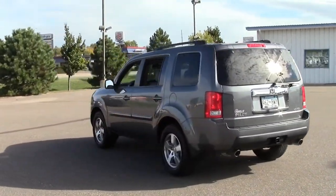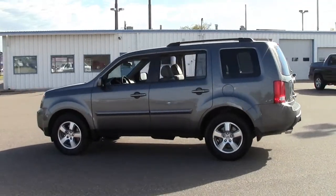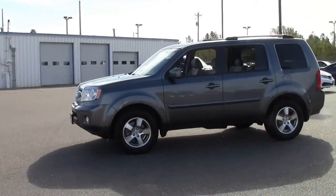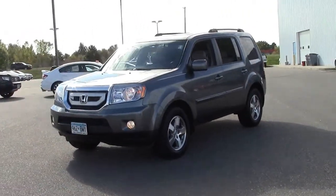This particular Pilot comes loaded with extra options you don't always see on the EXL trim line. Features include moonroof, 4-Wheel Drive, fog lamps, rear-view backup camera, tow hitch, and sharp-looking 17-inch mag wheels.